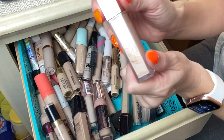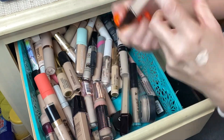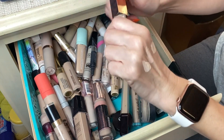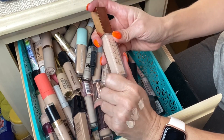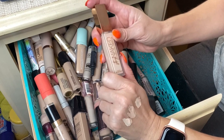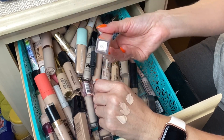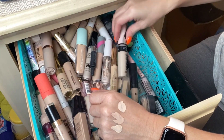I really love the Urban Decay Stay Naked Correcting Concealer. There are very few things I get from Urban Decay that aren't worth it. I love this concealer and I love the foundation that goes along with it, so I'm definitely going to keep this one.